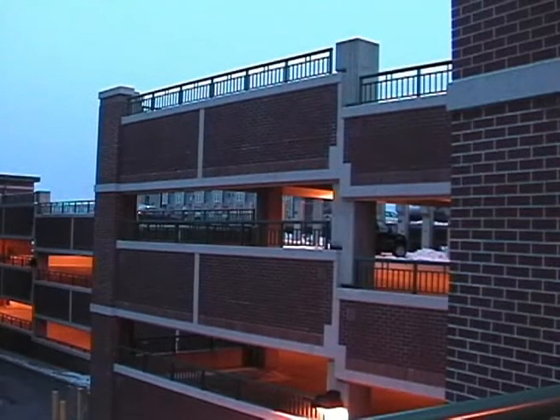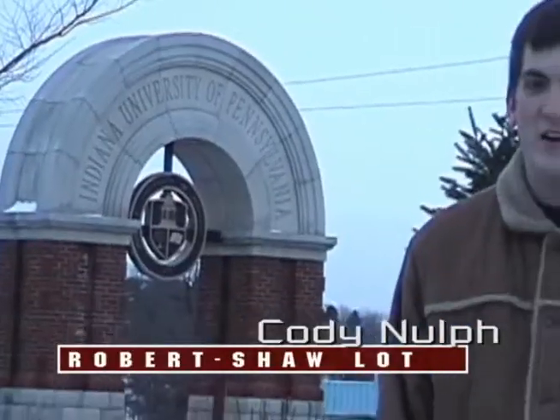Some students opted to pay around $180 a semester to park in the on-campus garage. This is Cody Knopf reporting from Indiana University of Pennsylvania's Robert Shaw parking lot. Back to you in the newsroom.